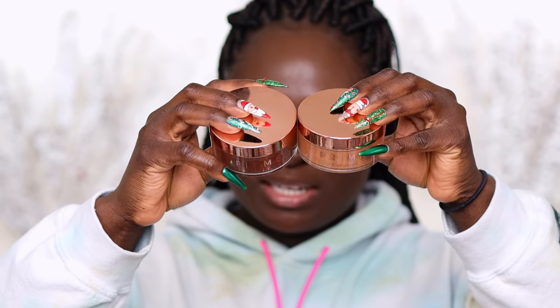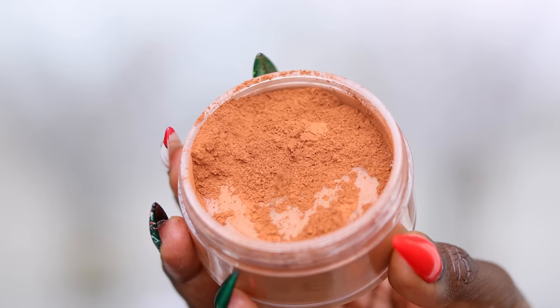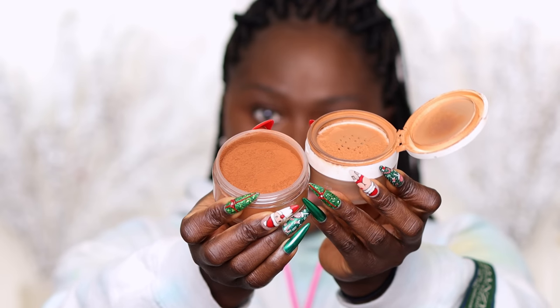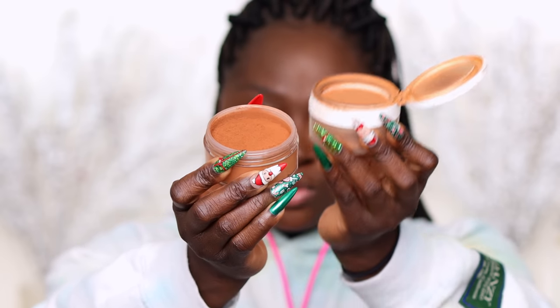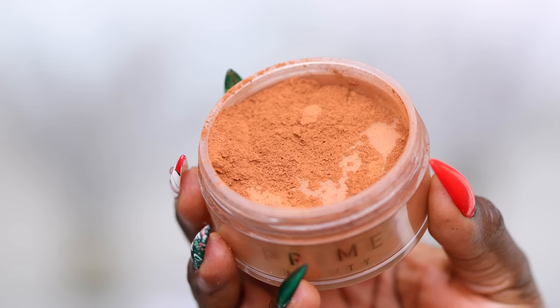Okay, you guys, these are the two setting powders that came in from Prime Beauty. We have the setting powder Bronze Babe and the setting powder Brown Girl. Bronze Babe is a nice, beautiful, rich, deep setting powder — it's a beautiful brown. Every setting powder I get I compare to my Benign Nutmeg. Bronze Babe looks like it's deeper, richer, and more brown compared to Benign Nutmeg. As much as I've been loving Nutmeg, I have zero problems switching to the Prime setting powders — I really love how it looks.